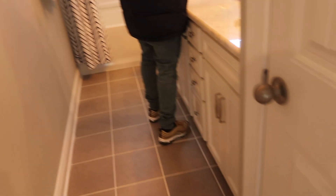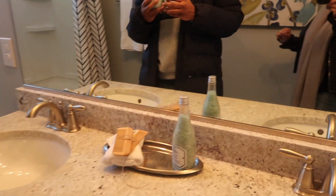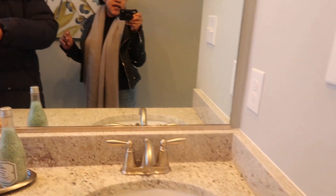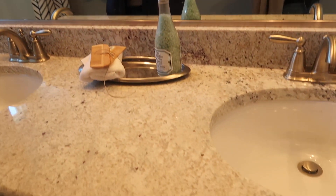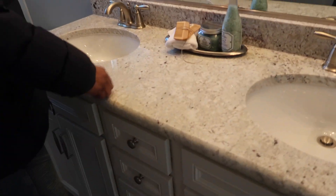This will be the hallway bathroom. And if we get the fifth bedroom upstairs, we'll probably either get the bath on the back — we haven't decided yet depending on the price — we might get a bathroom on the third floor for the fifth bedroom. If not, my daughter will be using this one. And then this is the linen closet.